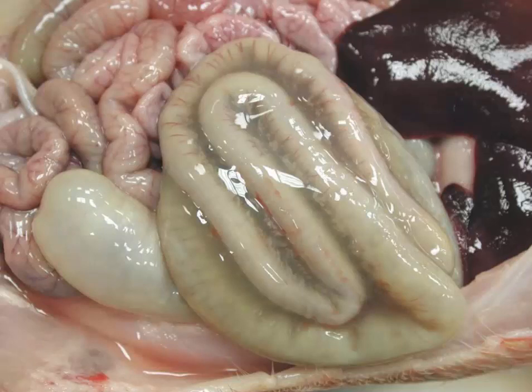Question number one comes to us from a great image by Dr. Thomas Sasseer of Virginia Tech. This is a suckling piglet, two days old. I would like a morphologic diagnosis and two possible causes. Give yourself some time, think about it, and I'll be back in just a second.